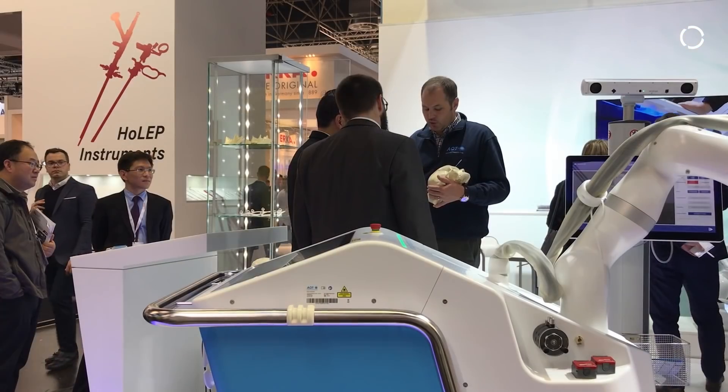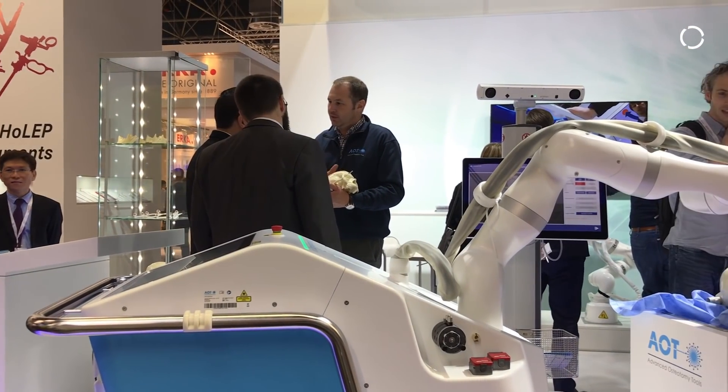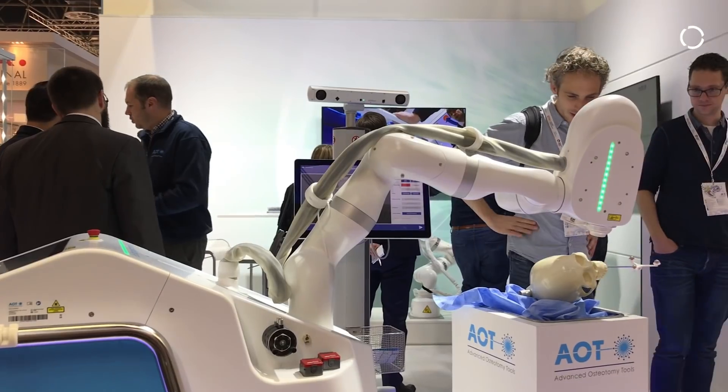It's an exciting time — people believe in the robot and we have the device that allows the robot to be used in the OR.